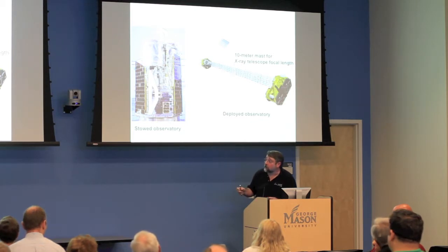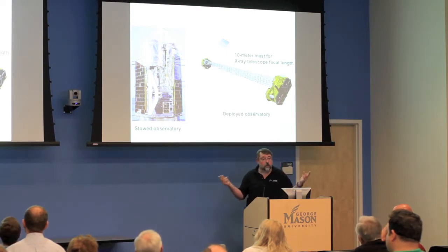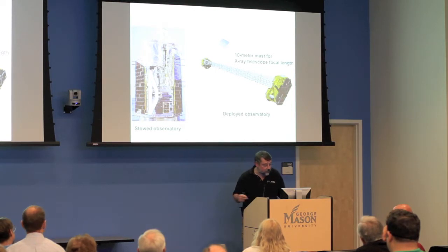The mast deployment worked perfectly. I was completely and utterly wrong to be worried, and it all worked really well.